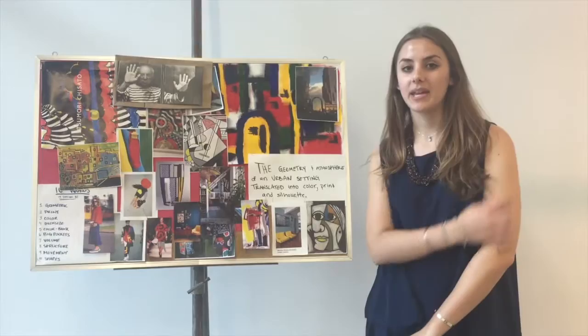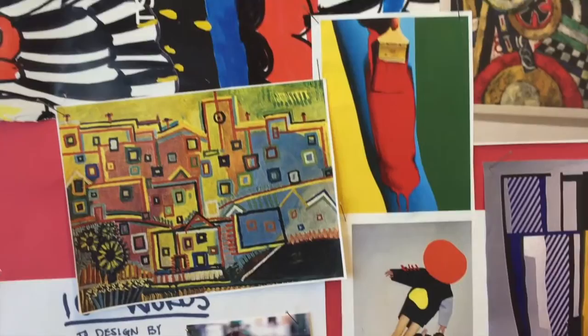I was mostly inspired by Picasso and his style of painting, and I kind of incorporated that into an urban setting. I like the bright colors, the primary colors.